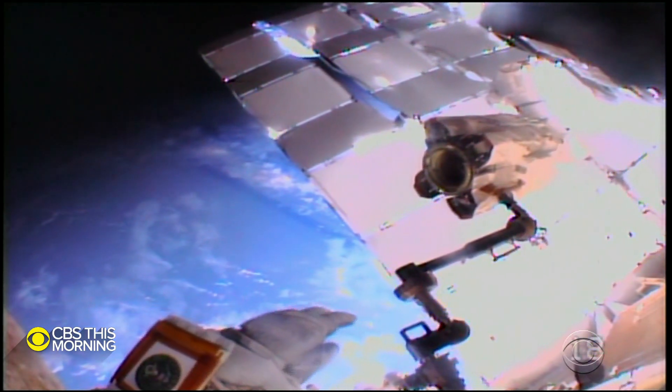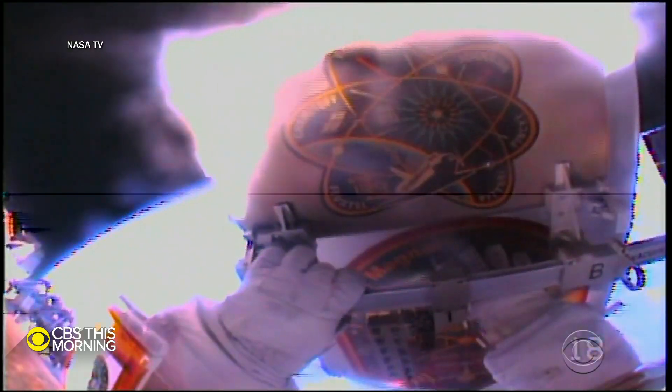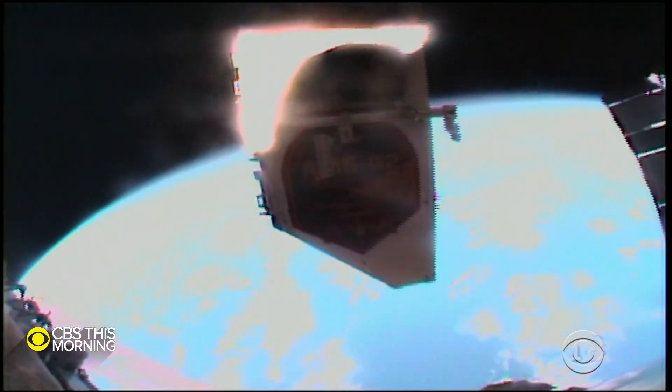Last Friday, the astronauts prepped their patient. Parmitano removed the experiment's debris shield, and Morgan tossed it overboard. The red is removed.